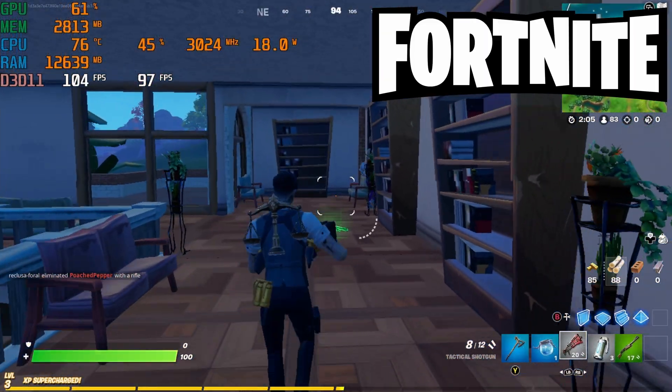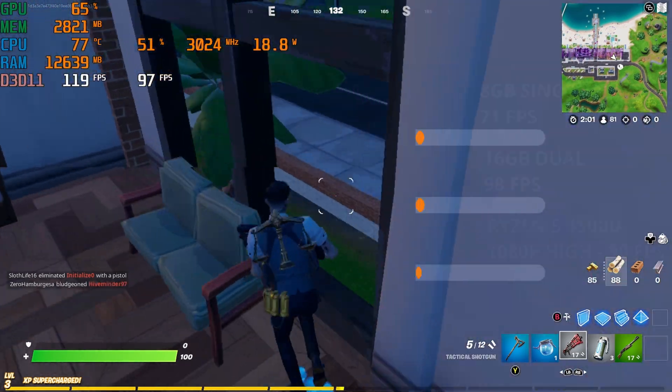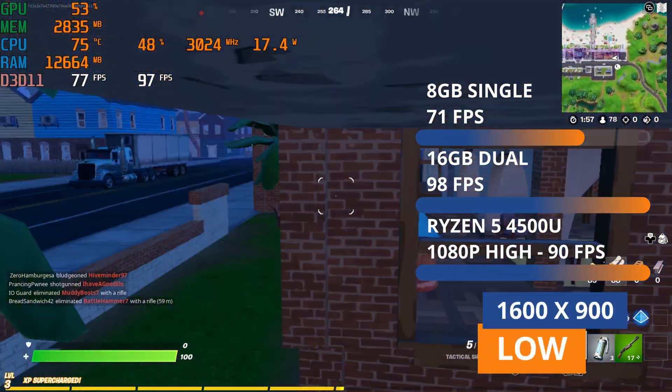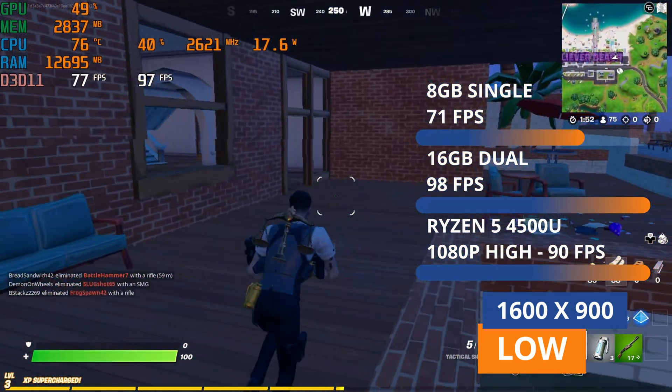Next is Fortnite, running at 900p low settings with rendering mode set to performance. We were getting 71 FPS and now it's up to 98 frames per second. But Ryzen wins again, running at 1080p and clocking in 90 frames per second.